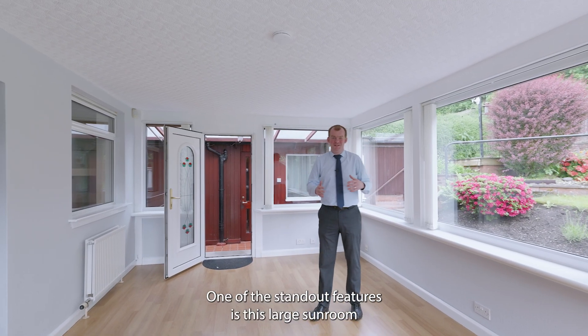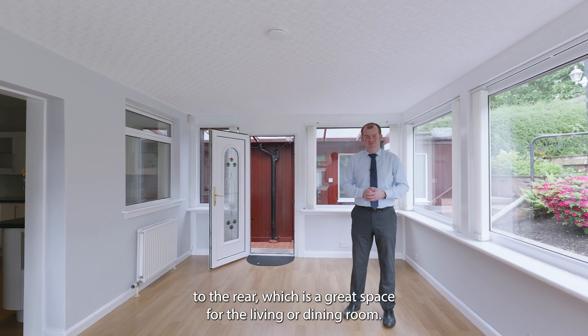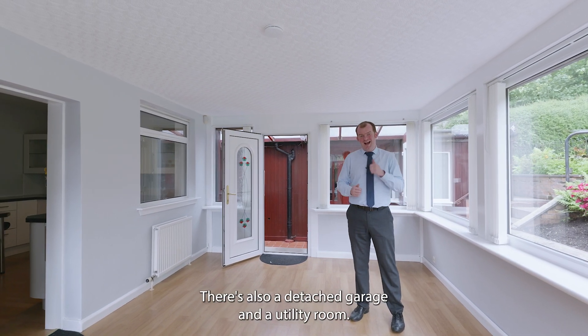One of the standout features is this large sunroom to the rear, which is a great space for a living or dining room. There's also a detached garage.